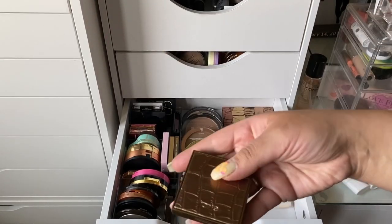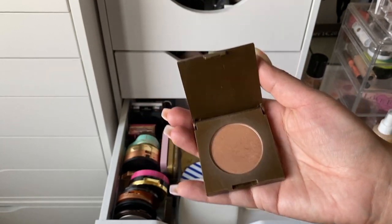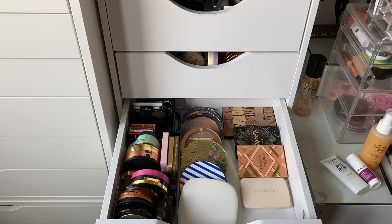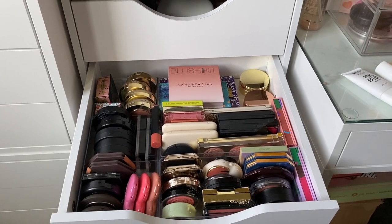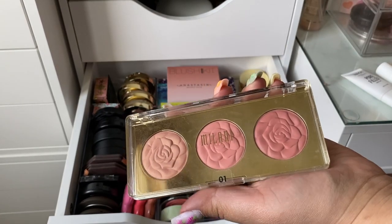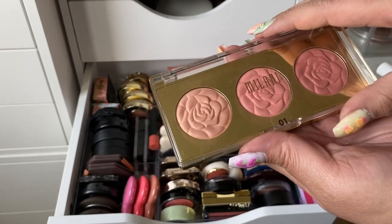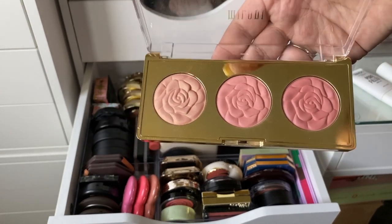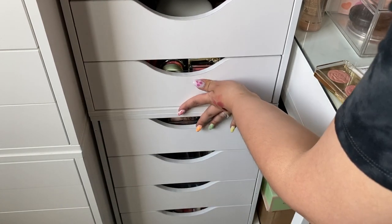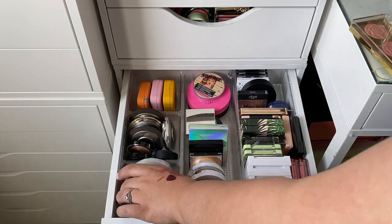For bronzer let's take the Tarte Park Avenue Princess. My drawers are looking super good after all the decluttering — they weren't ever really that packed but they look great now. For blush I'm going to take this Milani Flowers of Love Rose Powder Blush — I mentioned in my declutter video that I haven't used it much lately so I want to use it more. I used to have a single of the blushes but threw it away because it was stinky and expired; these ones still smell good. My highlight drawer also looks super clean. Let's take the MAC Soft and Gentle highlighter.